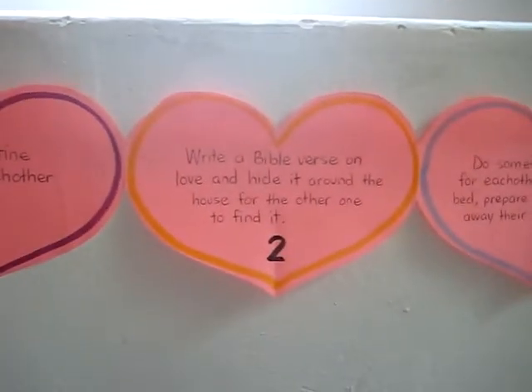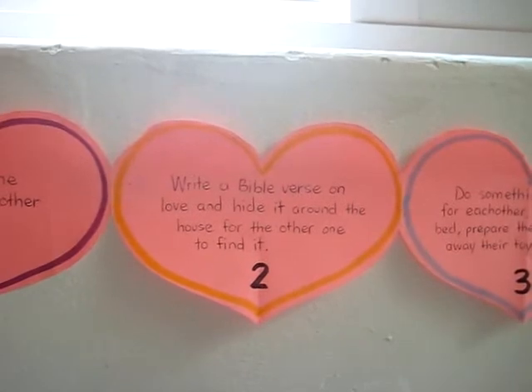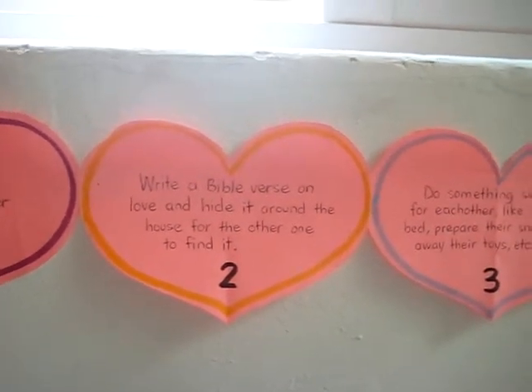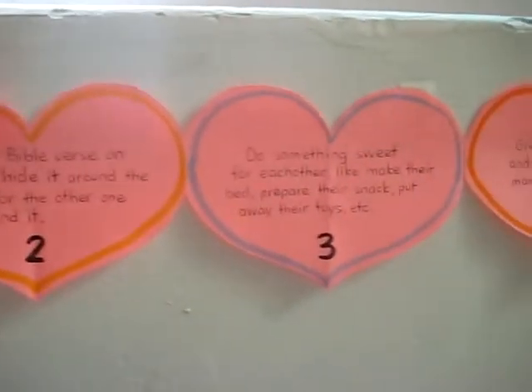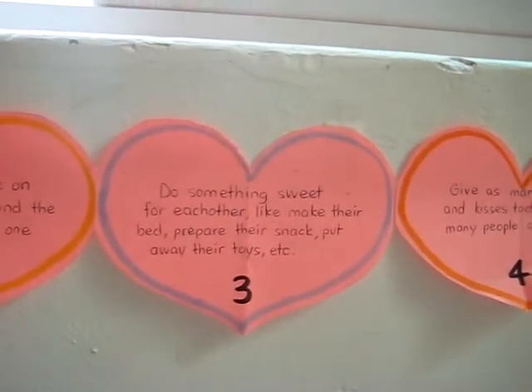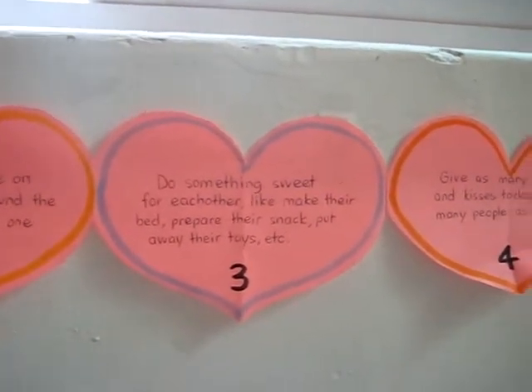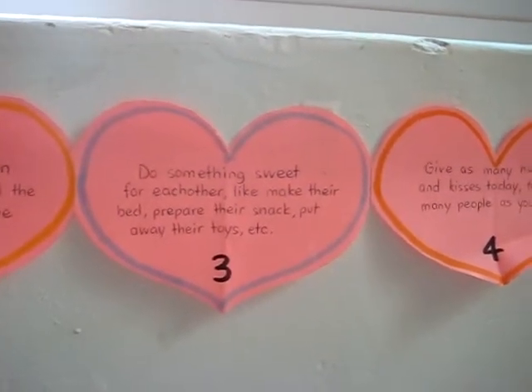Number two: write a Bible verse on love and hide it around the house for the other one to find. That was a little treasure hunt on love. Number three says: do something sweet for each other, like make their bed, prepare their snack, put away their toys. This was doing something that they usually do for themselves, but they got to do it for each other.